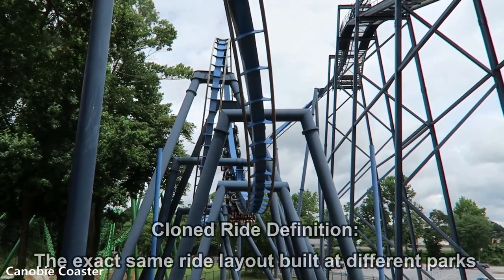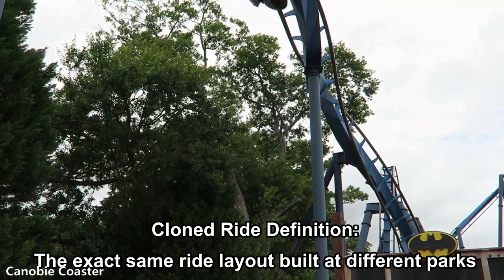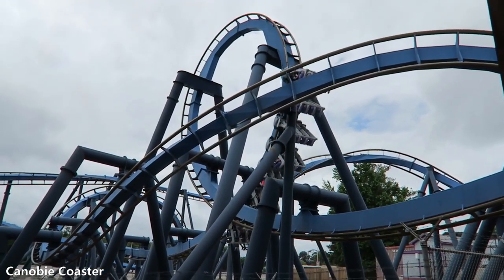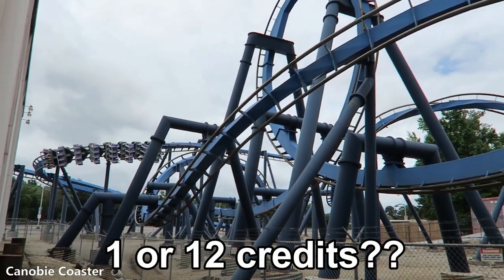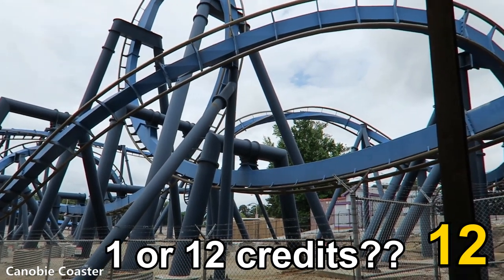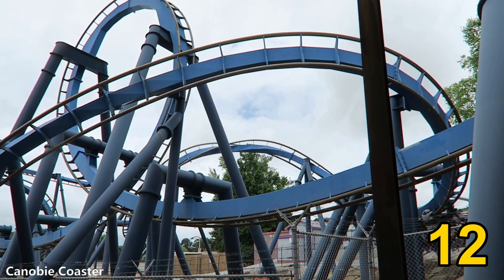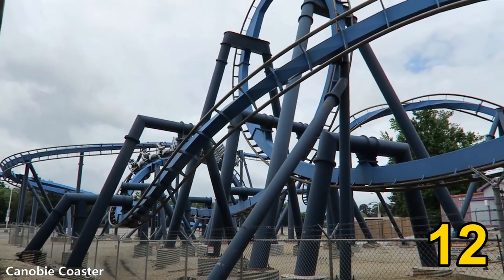Let's take a look at cloned rides, for example. There are 12 Batman clones, or the exact same ride, at different parks — seven of them are at Six Flags parks. Are all of these just one credit, or 12 of them? As crazy as it may sound, it's 12. As far as the majority of coaster enthusiasts are concerned, each clone is a separate credit. If you've ridden all 12 of the Batman clones, then you've got yourself 12 credits.